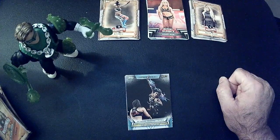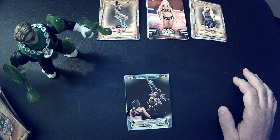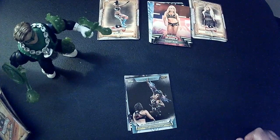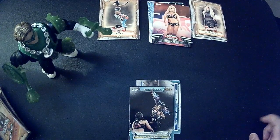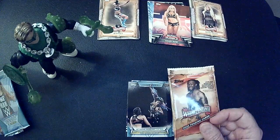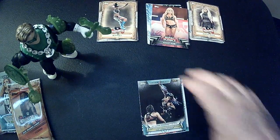Alexa Bliss with The Fiend, Mandy Rose on Raw has more of like a superhero outfit — looks better I think. Ember Moon is back, Shayna's tag team champs. I haven't seen any 2020 women's division cards — well, this says 2020. I guess I'll add some.